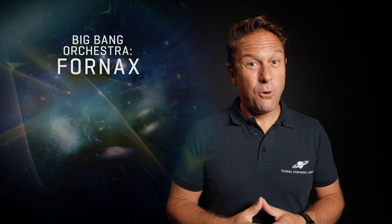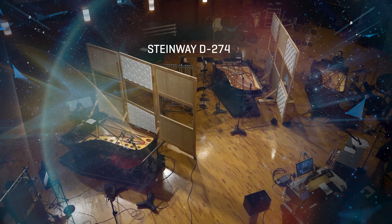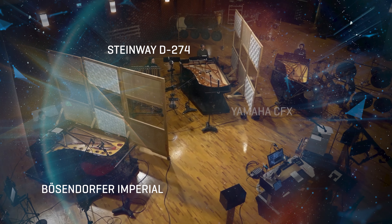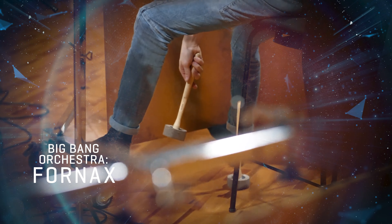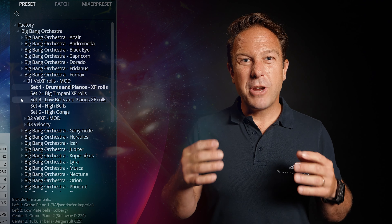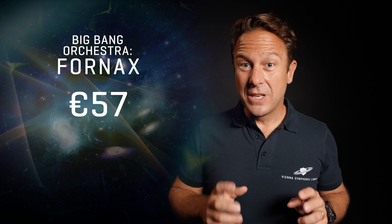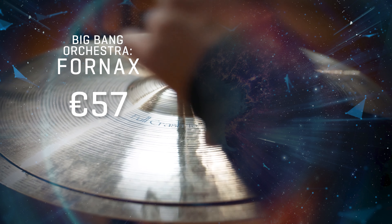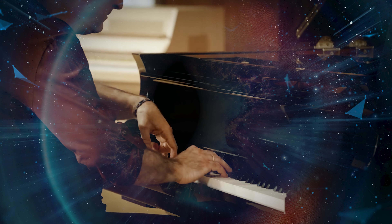Finally, Big Bang Orchestra Fornax blends the majestic sonic power of three concert grands — Steinway D274, Bösendorfer Imperial and Yamaha CFX — with pitched percussion instruments like plate bells, tubular bells, gongs and various pitched and unpitched drums, to create epic, mysterious and expansive sounds that benefit immensely from the sonic alchemy added by the unique sound of Synchron Stage Vienna.